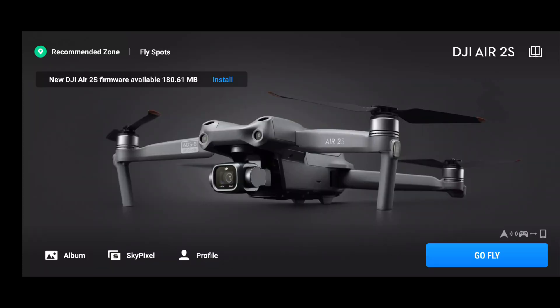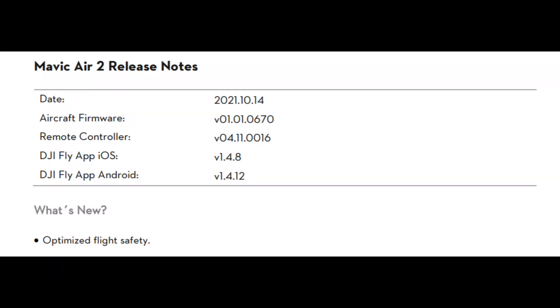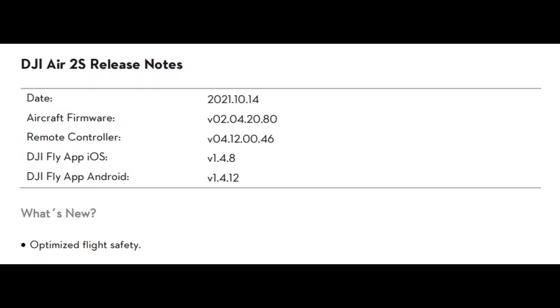I can only assume that a great number of you are going to be aware that DJI launched two new firmware updates today. One of them was for the DJI Mavic Air 2 and the other was for the Air 2S. Now these are not actually new updates. They are all relating to improving flight safety.